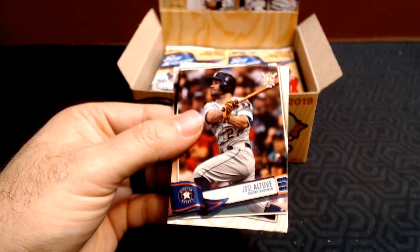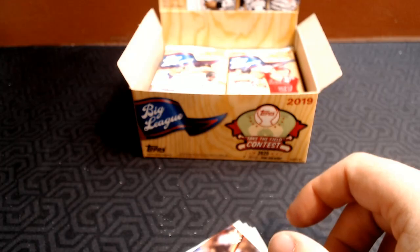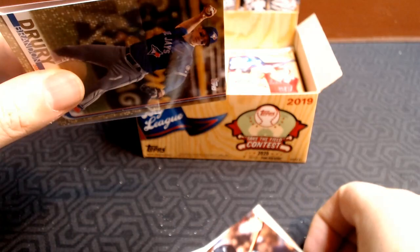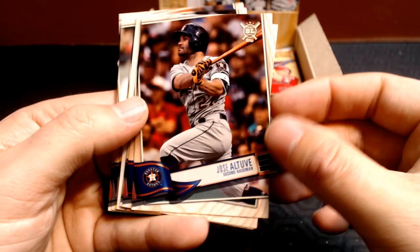Miguel Rojas. We got Verlander, Cole, and Sale. And Francisco Cervelli. The one thing I noticed about these cards is they seem to be just a little bit thinner cardstock than base Topps. I don't have any Topps laying around at the ready — but actually here we go, I do have some base Topps. Definitely Big League does have a thinner cardstock than base Topps.